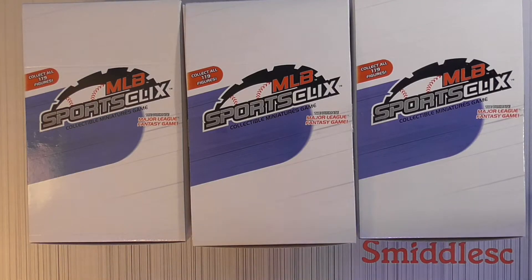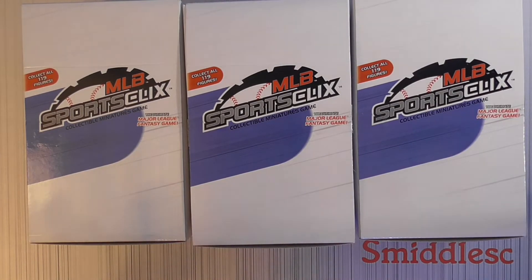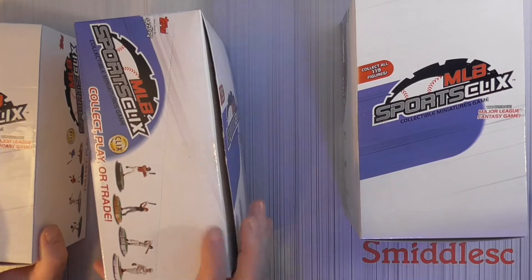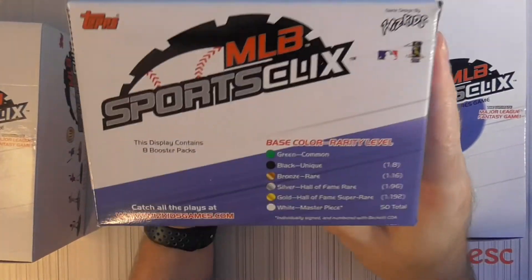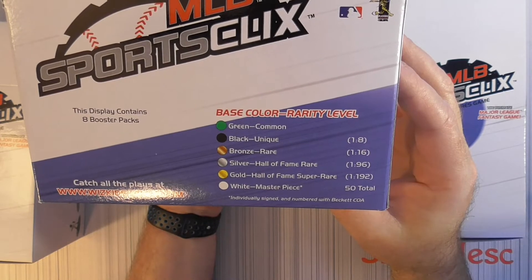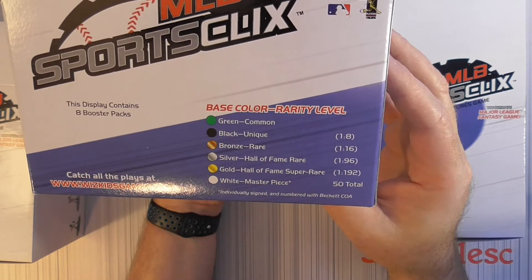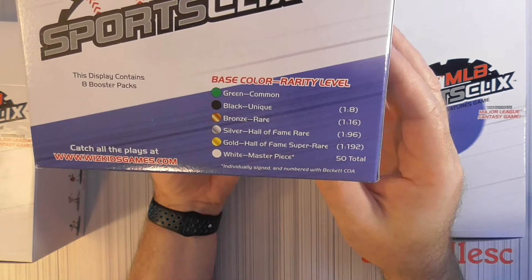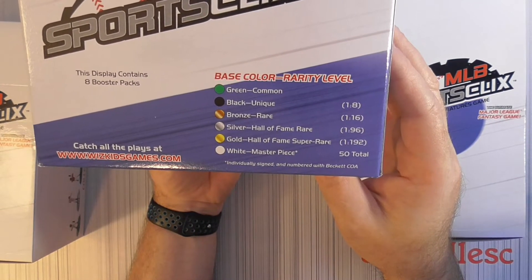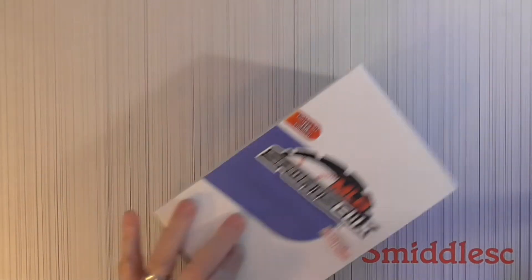Hello everybody, it's Macy back again — a little Throwback Monday. We're doing some 2005 MLB Sports Clicks again. I did open these up a few weeks ago, so go back and watch that one. Last time we got a black pull. There are 119 different figures, 8 per box — actually got shorted last time. Greens are common, black is 1 out of 8 packs, bronze rare is 1 out of 16, silver is 1 out of 96, gold Hall of Fame super rare is 1 out of 192 boxes, and the white masterpiece was a Babe Ruth individually signed and numbered by Beckett — only 50 total. The only gold I have is a Nolan Ryan, so anything bronze would be awesome.